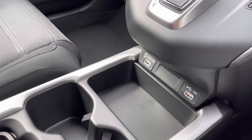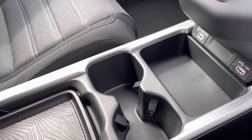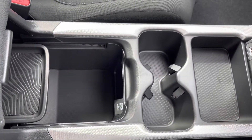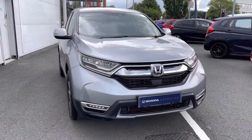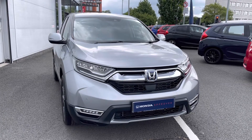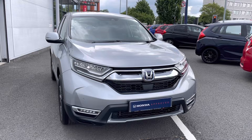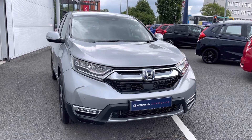Just below you do have two handy USB ports along with a small charging pocket. You do have your two integrated cup holders for those morning coffees, along with plenty of storage and a power outlet just underneath your armrest as well. Thank you for taking the time to watch this video tour. If you would like any further information regarding this vehicle, please give our team a call at 0161 694 9235 and a member of our Honda team will be happy to help.